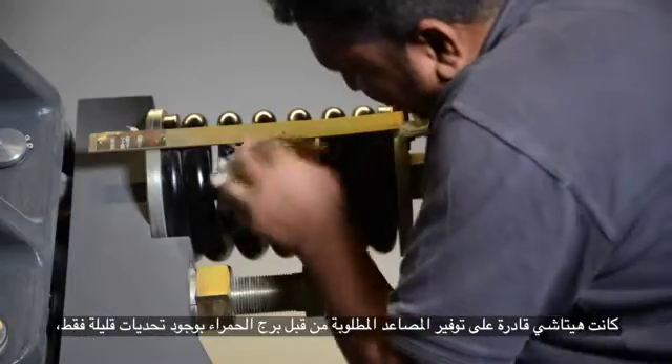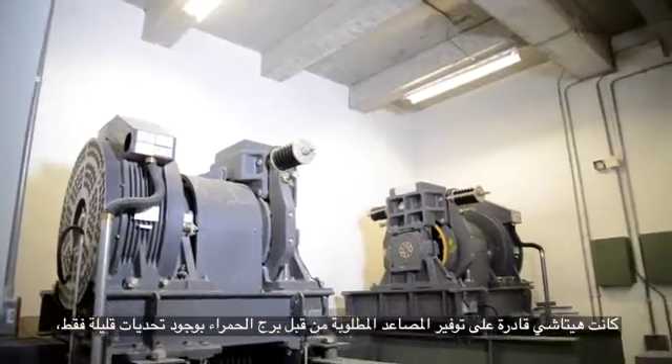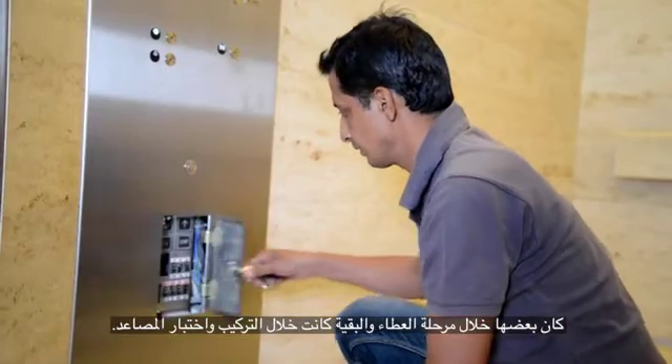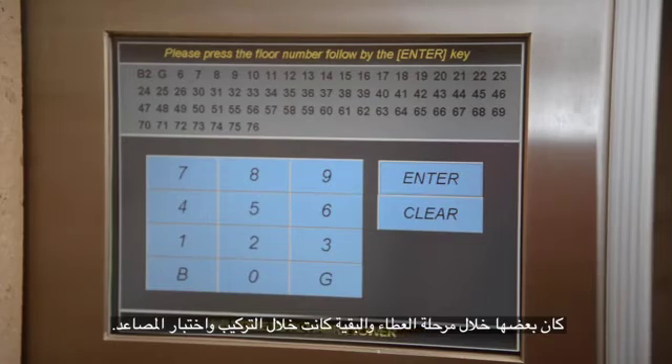Hitachi was able to provide the elevators that were required by Alhamra Tower with only a few challenges, some during the tender stage and the rest during the installation and testing of the elevators. During the tender stage, several models of customized lifts were required by the customer but were not available, as well as specifications required in terms of capacity and speed that were out of Hitachi's production range. This was the first time for Hitachi and the Elevator Division of Ahmadiyya to install, design and test these customized elevators.